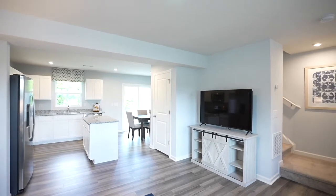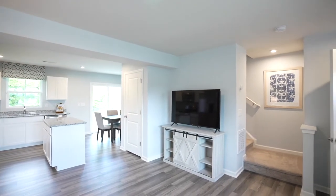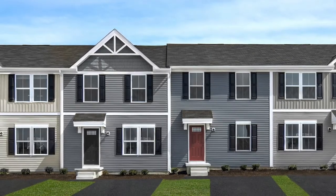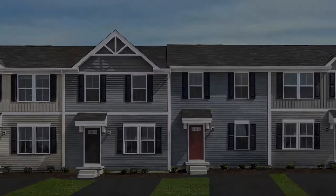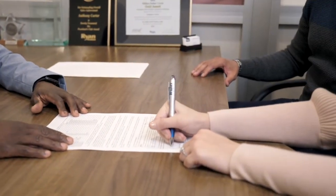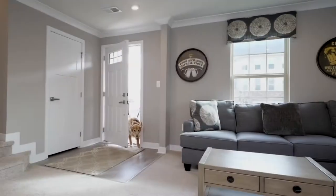Ready to upgrade your living space? At Santa Toga Crossing in Pottstown, own for close to what you pay in rent — the lowest priced new townhomes in Montgomery County. Hi, I'm Brittany. Are you tired of paying rent and the increasing costs each year? At Santa Toga Crossing, we're making home ownership easy and affordable.